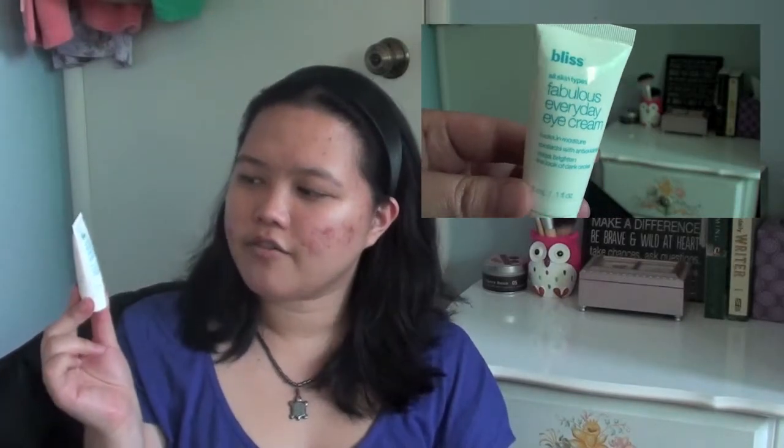Next I have an eye cream from the brand Bliss — their Fabulous Everyday Eye Cream. I got this in a little set with other things to try from their brand. This is my first time using an eye cream, so I can't really compare it with anything else. It is kind of liquidy, and I probably won't be using this one again just because it was very droopy and liquidy.